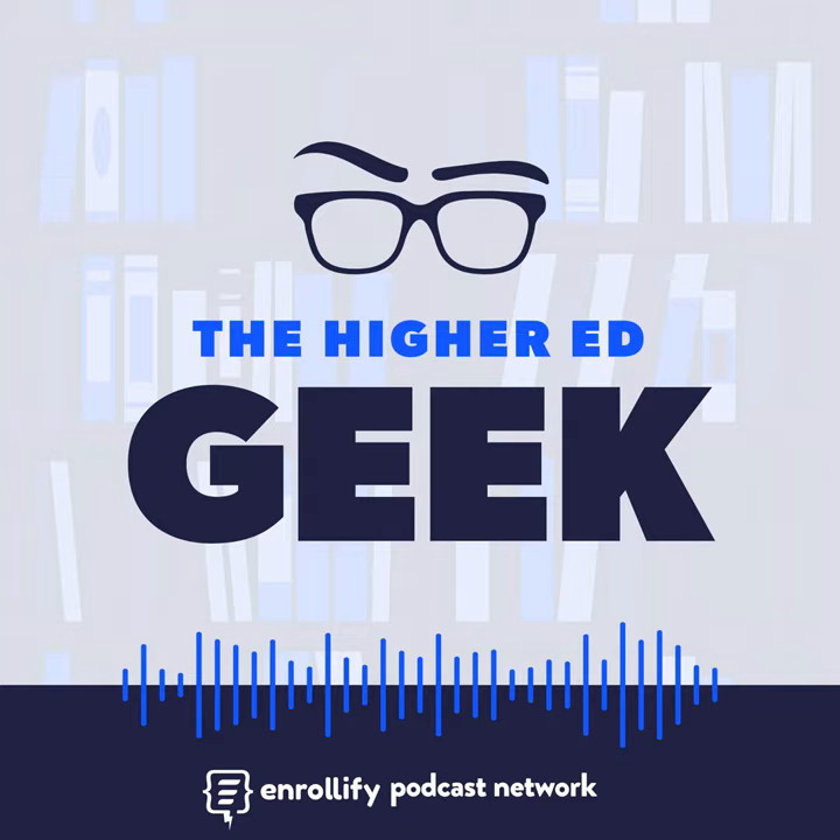Welcome to the Higher Ed Geek Podcast. I'm Dustin Ramsdell, and every week I'm having conversations with influential higher ed leaders about the work they're doing, the impact they're making, and how you too can better implement technology to support student success. Today's conversation will be a really interesting one — we're talking about making people-focused, data-driven decisions to support student success.